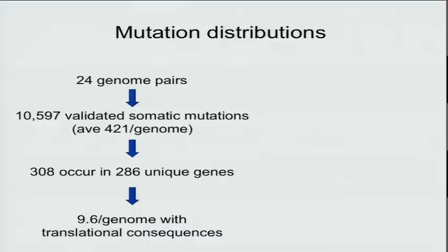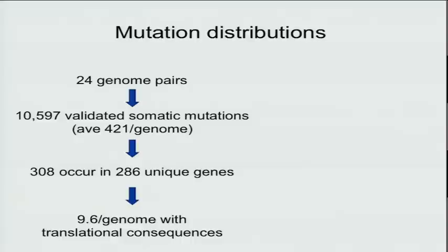So what did we find? The key question: how many recurring mutations per genome. In 24 completely sequenced genome pairs, we found 10,000 total mutations — an average of 421 per genome. There were 308 mutations in 286 unique genes, about 10 per genome with translational consequences, about 10 in the exome in each case.